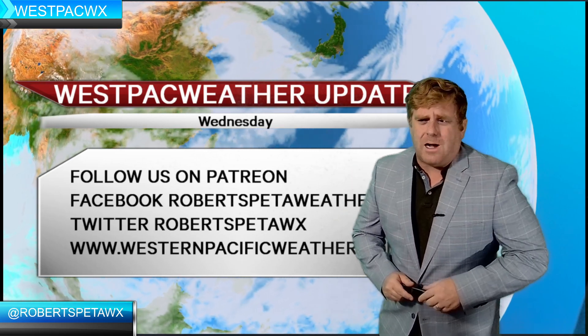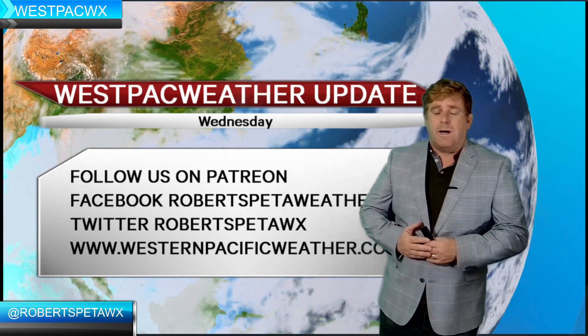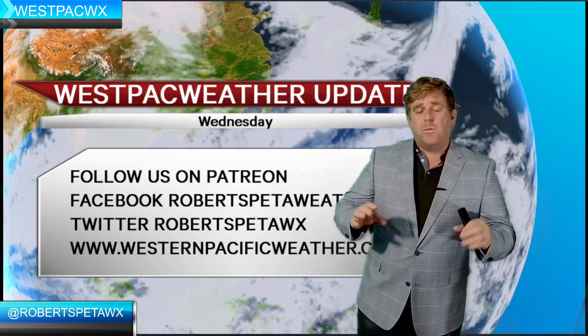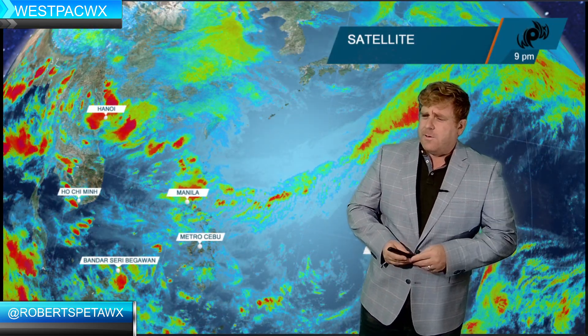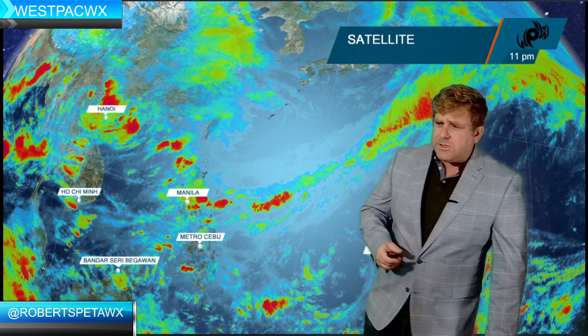Hi there friends, I'm meteorologist Robert Speta. This is Western Pacific Weather. If you can just take one moment to hit that subscribe button, we'll get right into the update out here across the Western Pacific today.